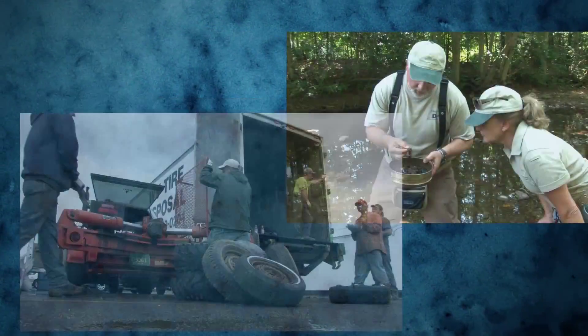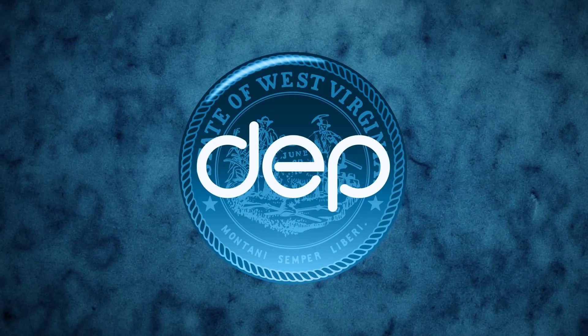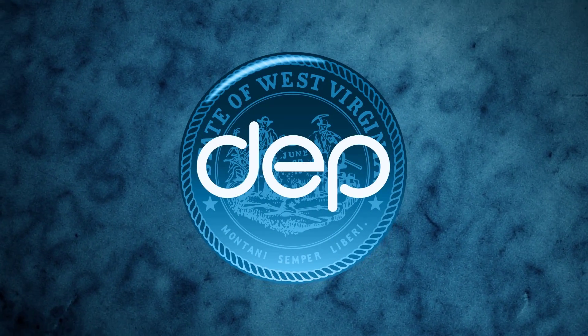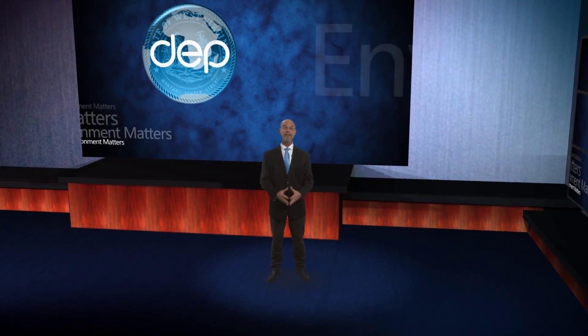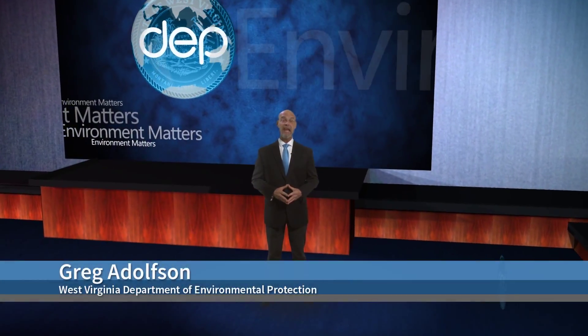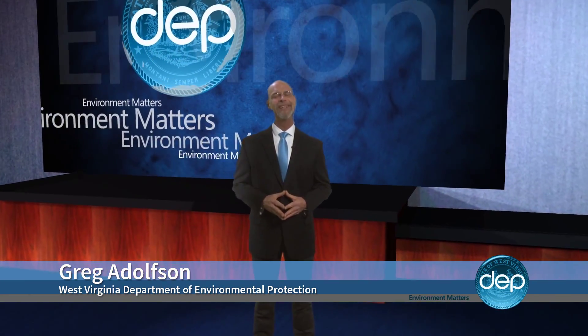More than 800 people with one mission: promoting a healthy environment. We are the West Virginia Department of Environmental Protection. It's home to nearly 806 7th and 8th grade students and is projected to be the first LEED silver certified middle school in the state.